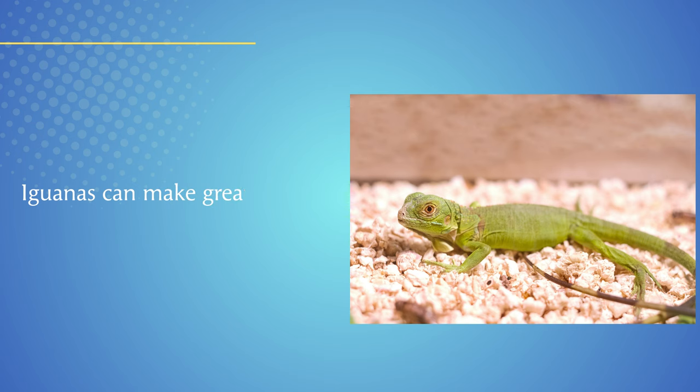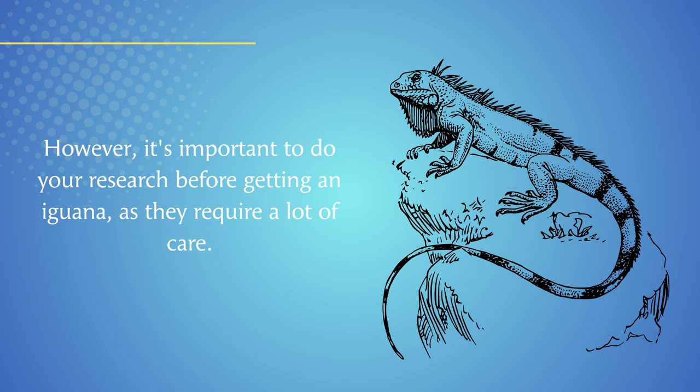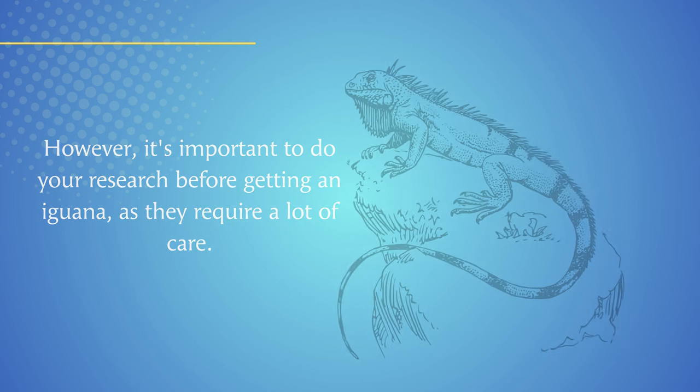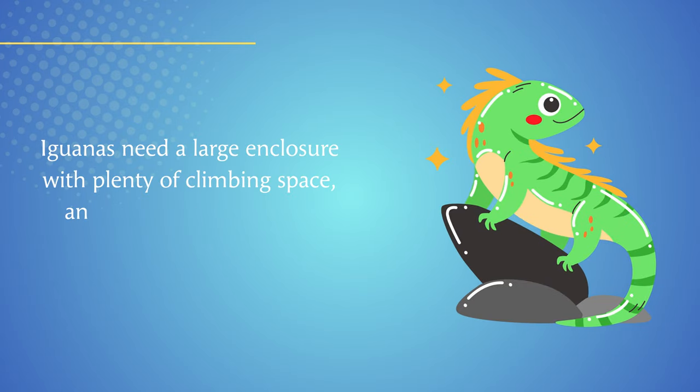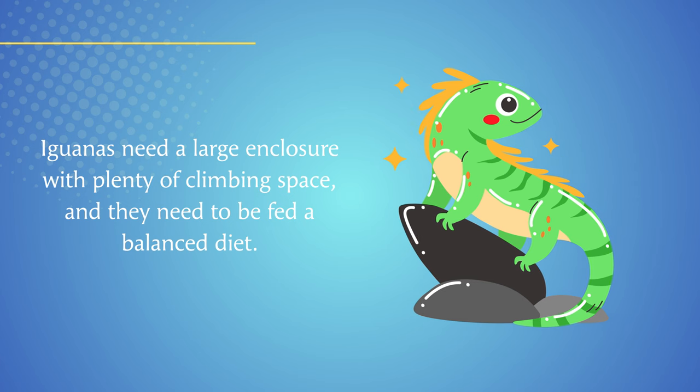Iguanas can make great pets for people of all ages. However, it's important to do your research before getting an iguana, as they require a lot of care. Iguanas need a large enclosure with plenty of climbing space, and they need to be fed a balanced diet.